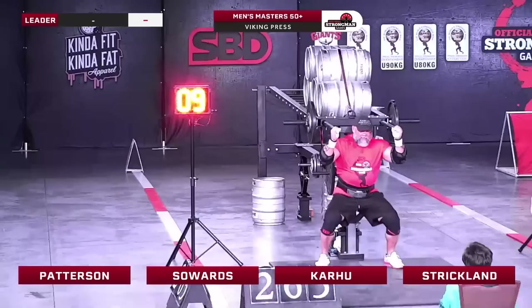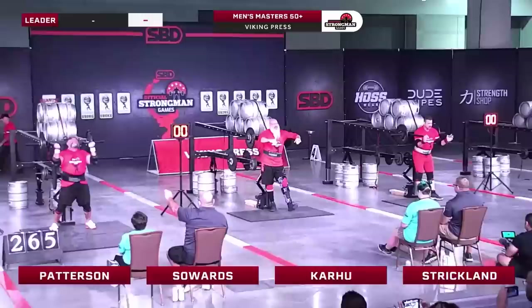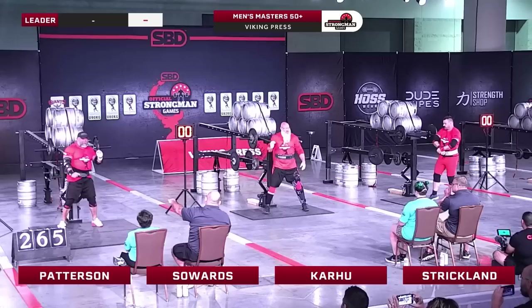Wow. No legs. Double figures — double figures with all arms. I don't believe anyone else has managed a rep. And there we have Patterson on 10, 11. Very, very solid performance there from Eric Patterson.